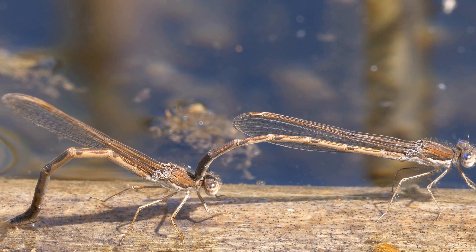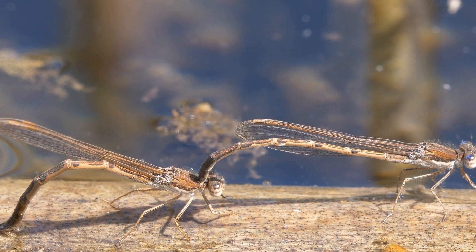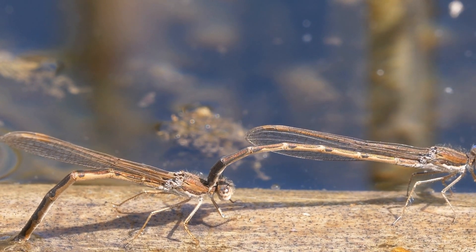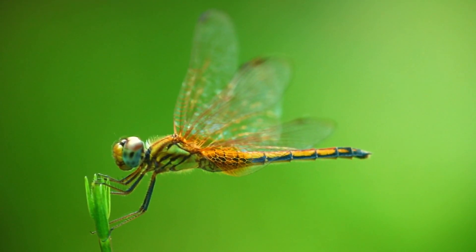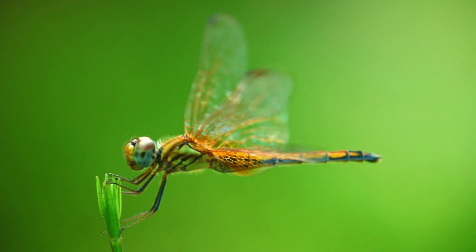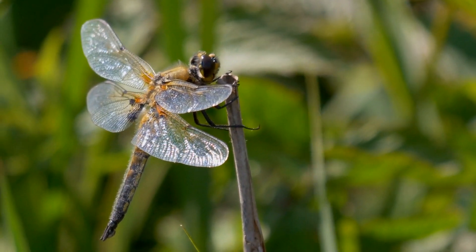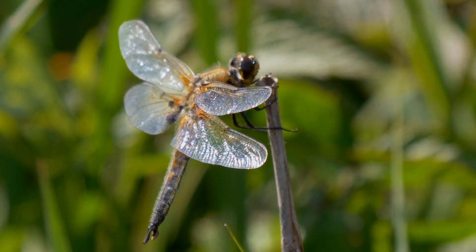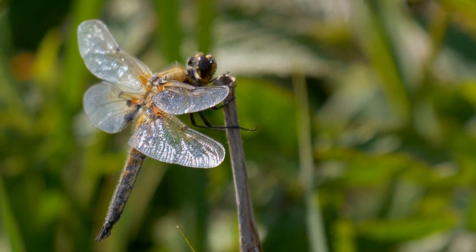Dragonflies are also important indicators of the health of freshwater habitats. As top predators in these ecosystems, they are particularly sensitive to changes in water quality and habitat degradation. Declines in dragonfly populations can be an early warning sign of larger problems in the ecosystem, and conservation efforts aimed at protecting dragonfly populations can have positive impacts on the health of the entire ecosystem.